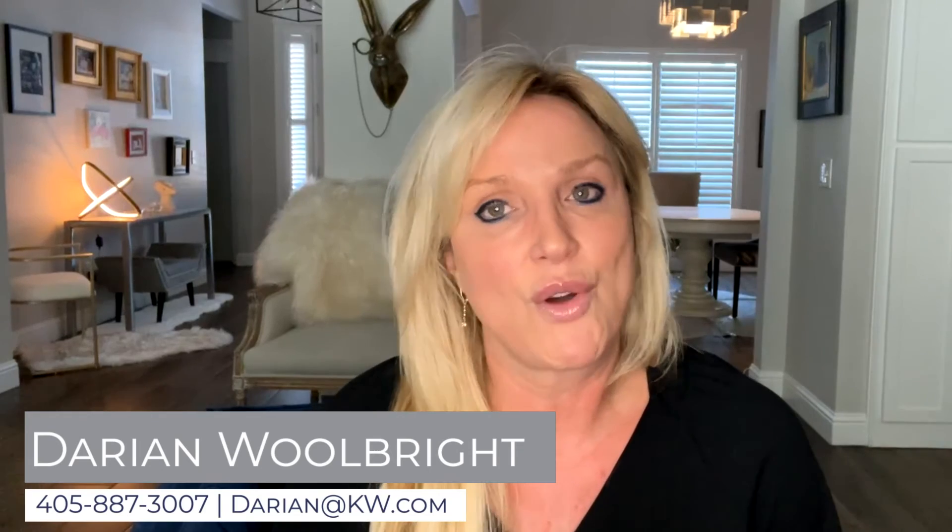For more information, give me a call, text or email. I'd love to get the conversation started. I know Oklahoma winters can be rough, but I'm always here to help. I'm Darian Wolbright, your eyes on the real estate market.